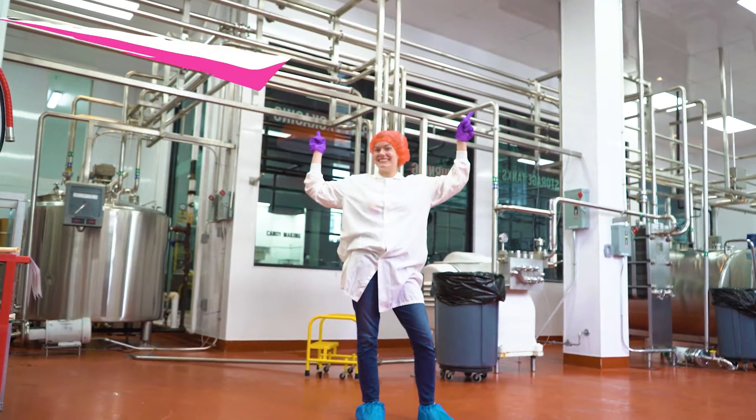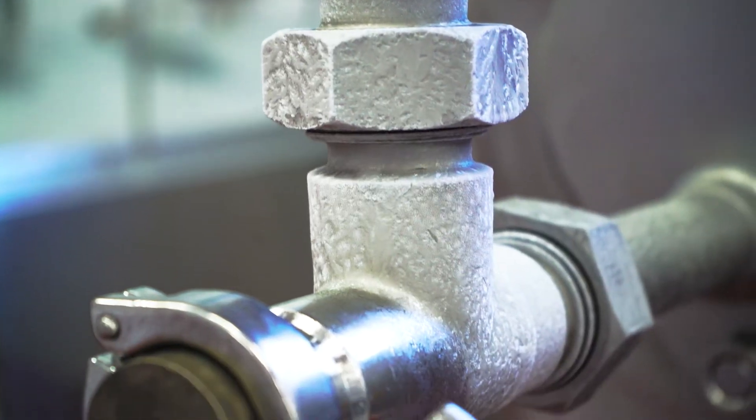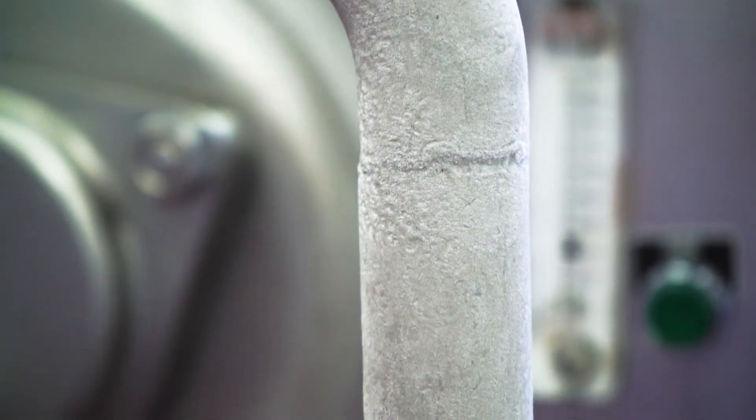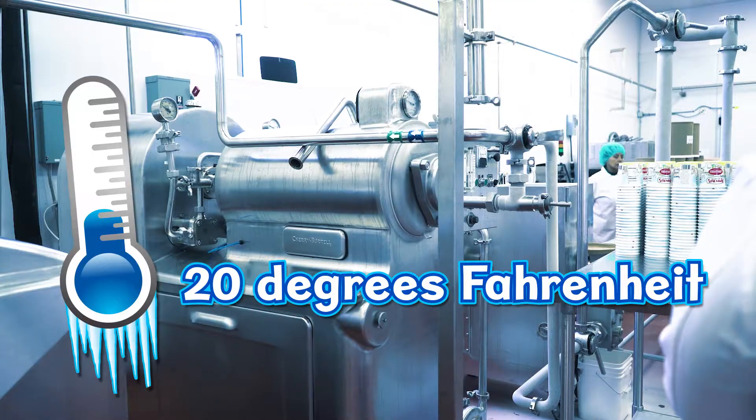The ice cream base gets pumped through pipes along the ceiling. Those pipes are so cold, you can see frost on them. The mixture goes to a cooling machine. Now the ice cream is only 20 degrees.